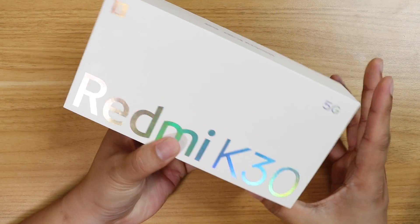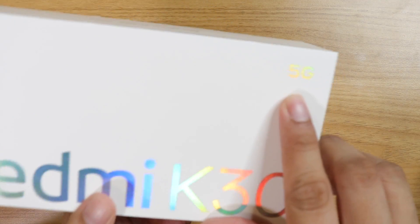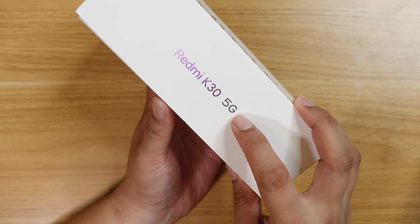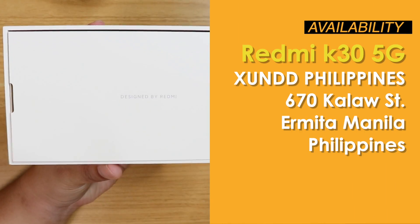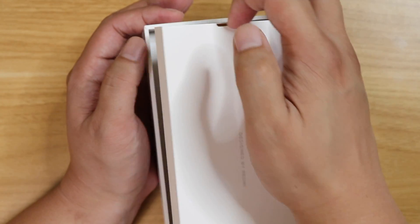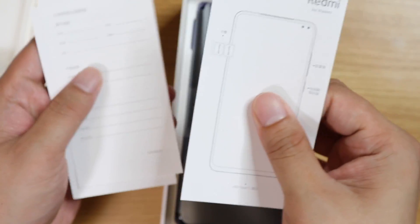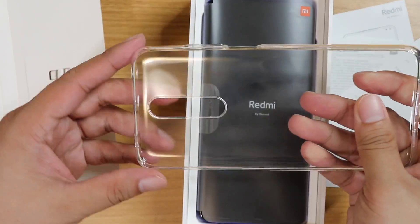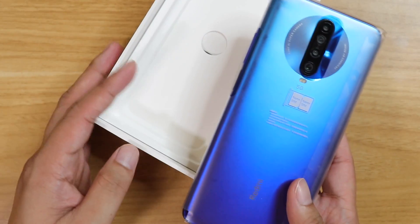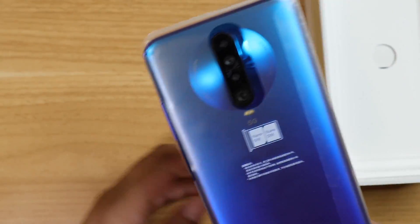So this is exactly the same box as the Redmi K30 4G, just with the additional 5G letters right here. 5G, Demon King, 8+128, and designed by Redmi. We have a mini box right here with a manual and the warranty card. It also comes with a jelly case. I actually opened it earlier just to set it up because we want a faster video.